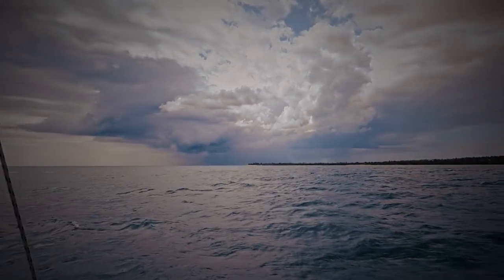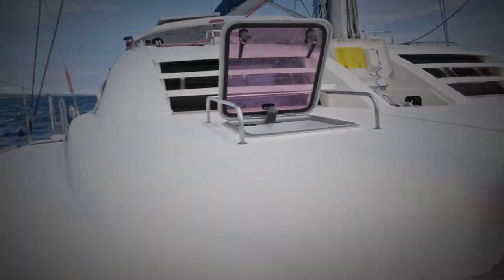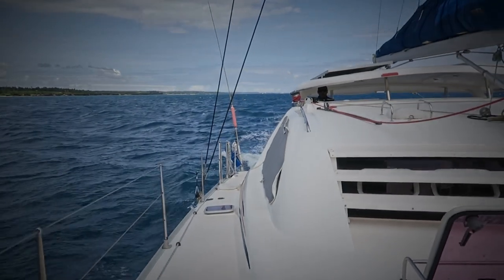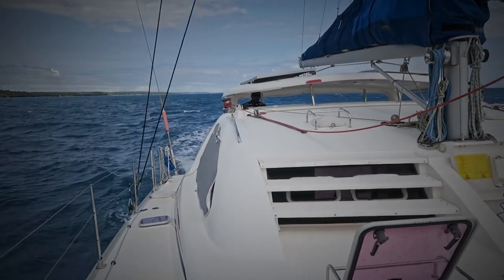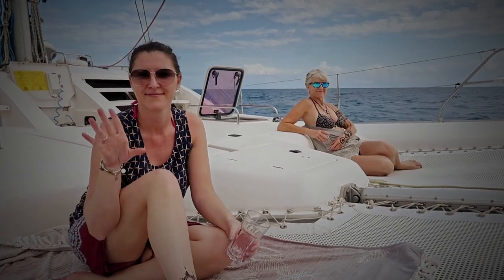We sailed a catamaran, a Leopard 43. It had four berths, two 40-horsepower Yanmar engines, a mainsail and jib that created a total sail area of about 1,200 square metres — fairly large.